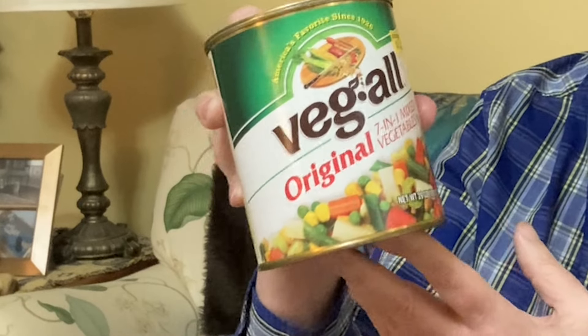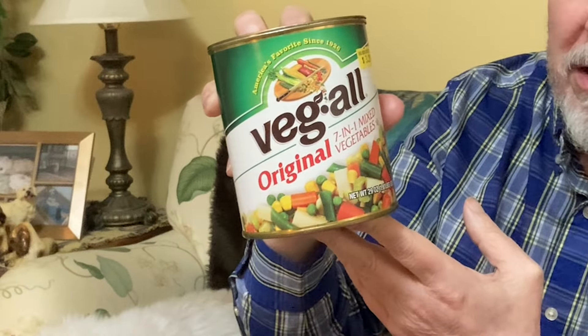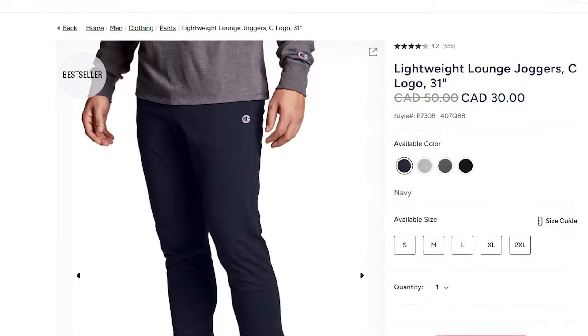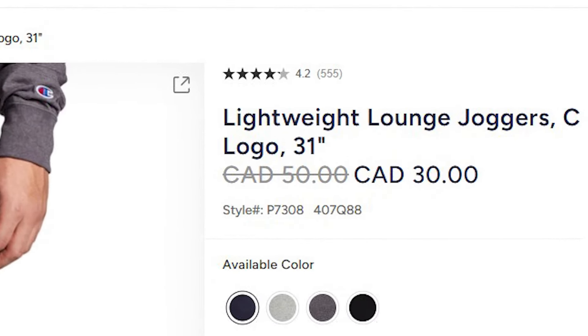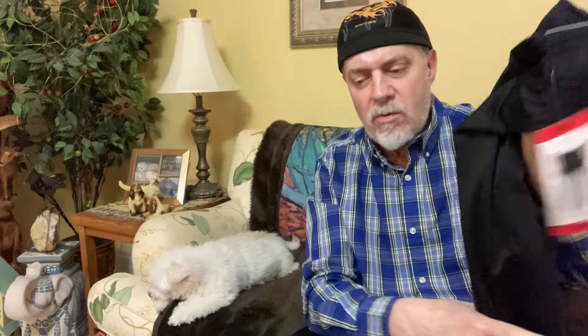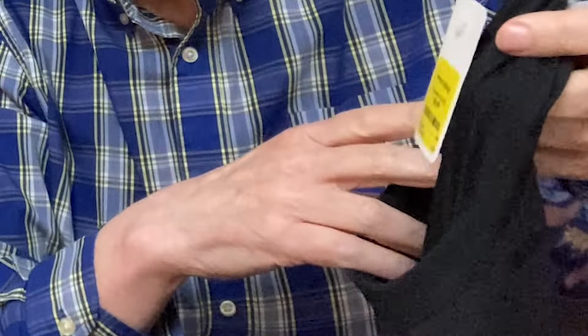They're just canned vegetables — they weren't that great, so not something I'll put on my list. Next, these Champion sweatpants: I couldn't find the exact same ones, but on the Champion website similar ones go for $30 and I paid $16 — another win for BBO. I also noticed a lot of their product is from Costco, so I think when Costco decides to clear out stock, these liquidators buy it and sell it at a discount.